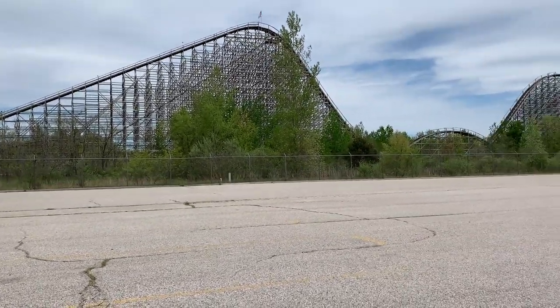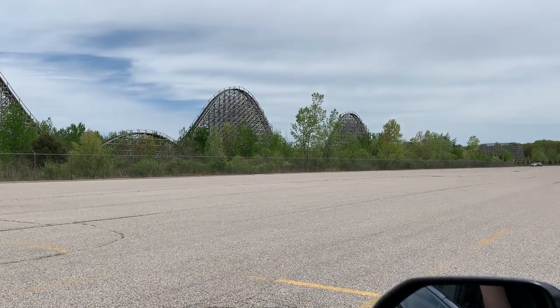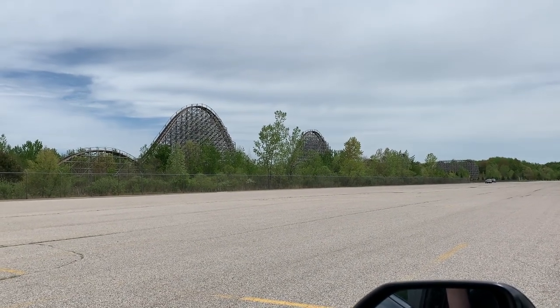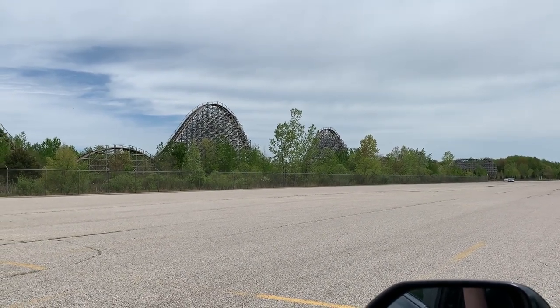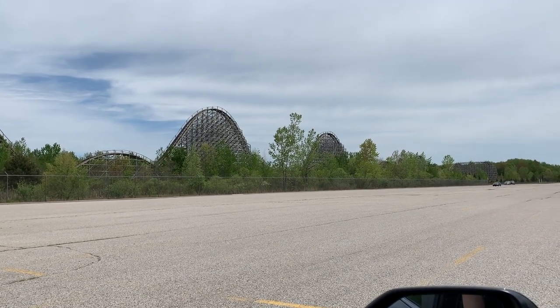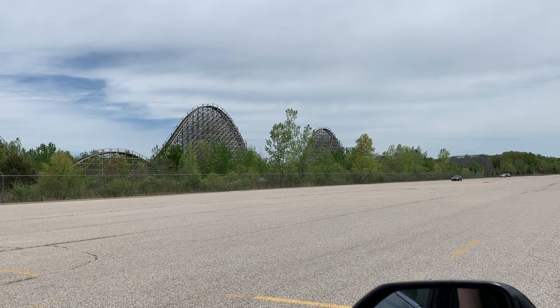Hot take: I don't think Voyage is that much better. I think this is probably a top-five wood coaster for me for sure — right up there with the ranks of Voyage and El Toro. It's a lot of fun. I think the airtime is just as strong as Voyage in a lot of spots, and just as strong as El Toro.